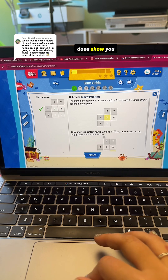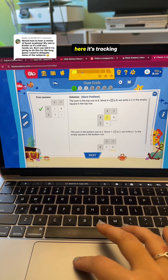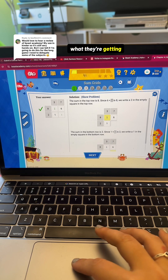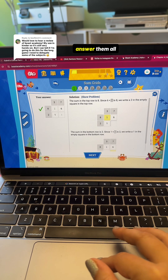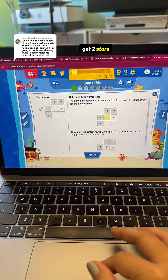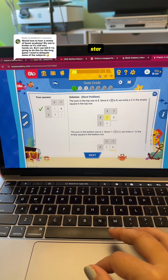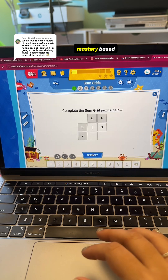It does show you that you got it correct, and it explains why it's correct. Up here it's tracking what they're getting correct - this is why it's a mastery-based curriculum. Once they answer so many questions correctly, they get a star. If they answer them all correct, they get three stars. If they miss a couple, they're only going to get two stars. If my daughter gets one or two stars, sometimes I'll let it go. But if she only gets one star, I just have her do the whole lesson over again. That's why I like this - it's mastery-based.